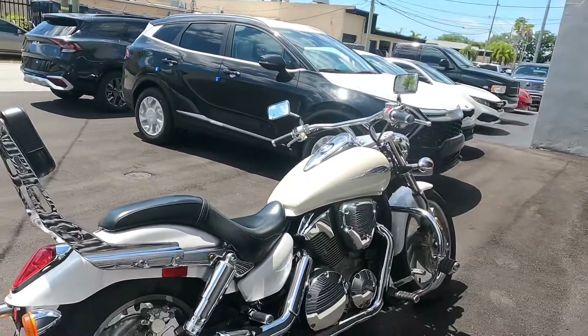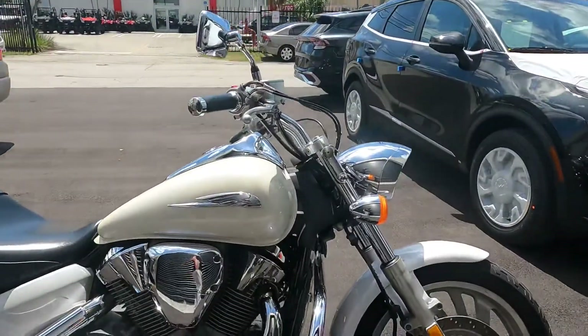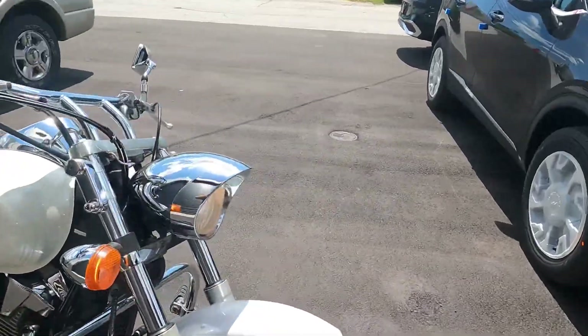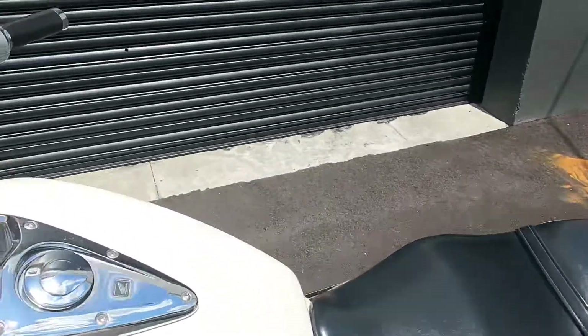All right, what do you guys think? This motorcycle is currently for sale here at JM Honda Miami. If you have any questions, leave them down in the comments, and always remember to smash that like button and subscribe. Thanks for watching, guys.